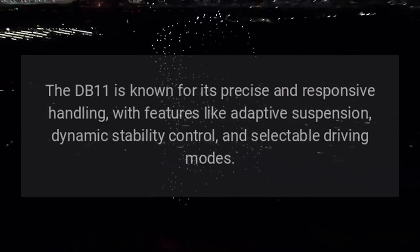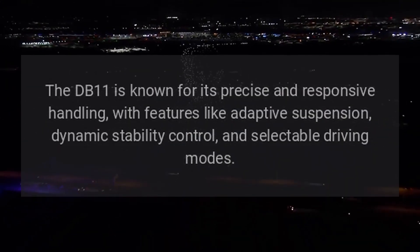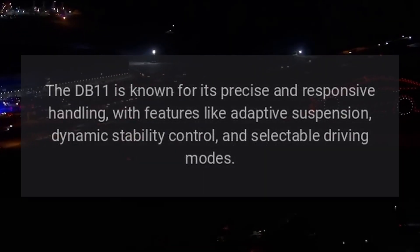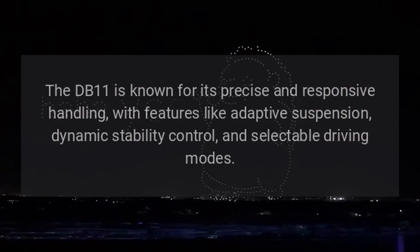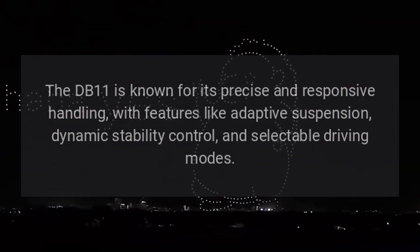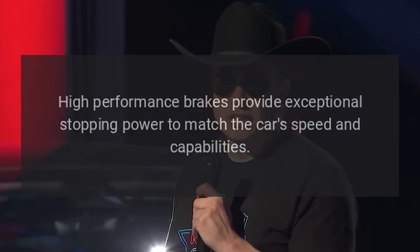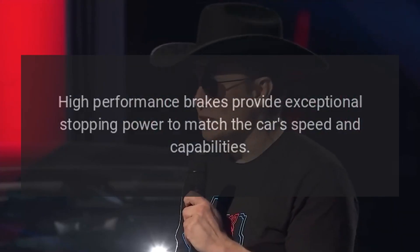The DB11 is known for its precise and responsive handling, with features like adaptive suspension, dynamic stability control, and selectable driving modes. High-performance brakes provide exceptional stopping power to match the car's speed and capabilities.